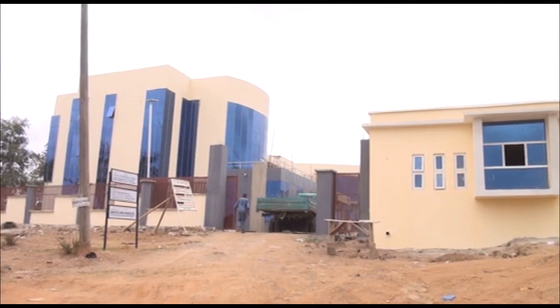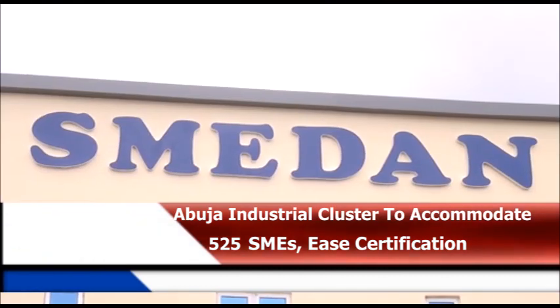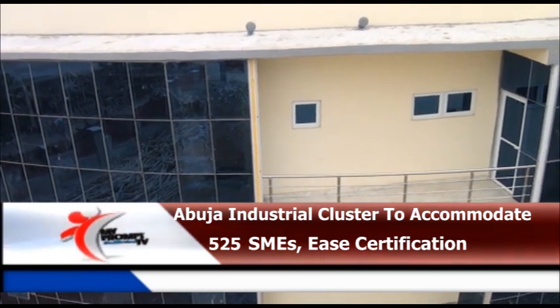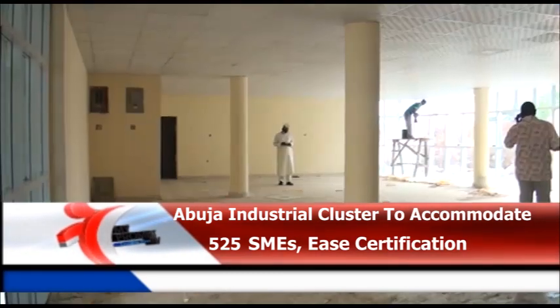This is the Industrial Development Cluster sitting on 1.8 hectares, facilitated by SMEDAN. It is one of 23 IDCs to be established across the country, focusing on the comparative advantage of each location. What started with a feasibility study sponsored by the African Development Bank in 2018